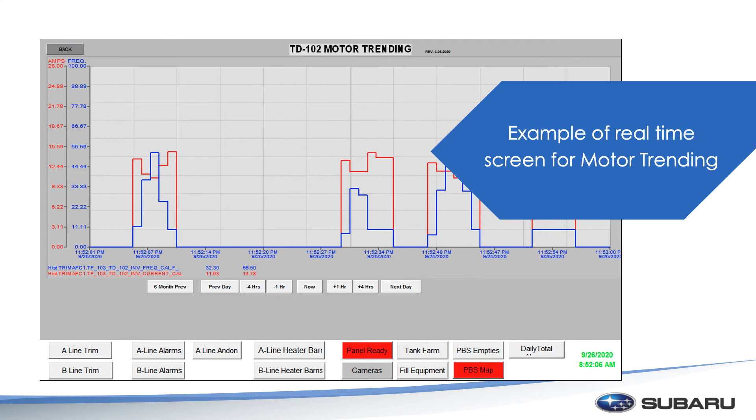Here's just an example of what the maintenance team has — this is a real-time trending chart that they can go to. They can see the currents and the values of anything throughout the day. You can go back to a six-month preview, or you can go back to four hours or one hour. It basically gives the ability to say, 'Hey, something was coming up — let's look back and track this and see why.'